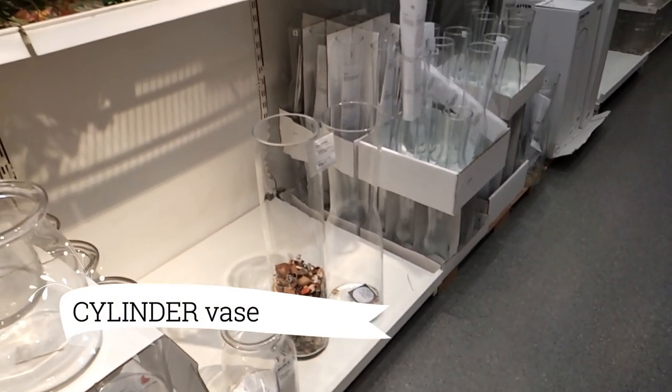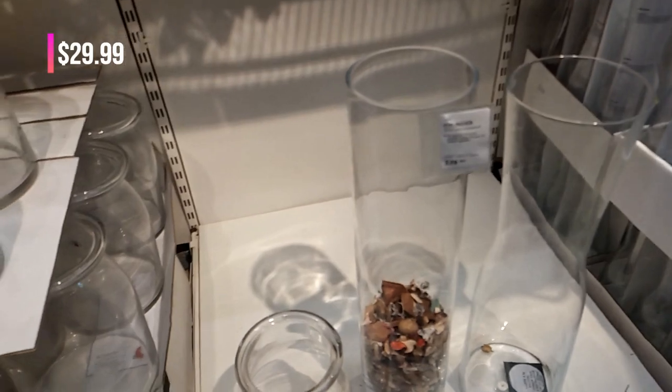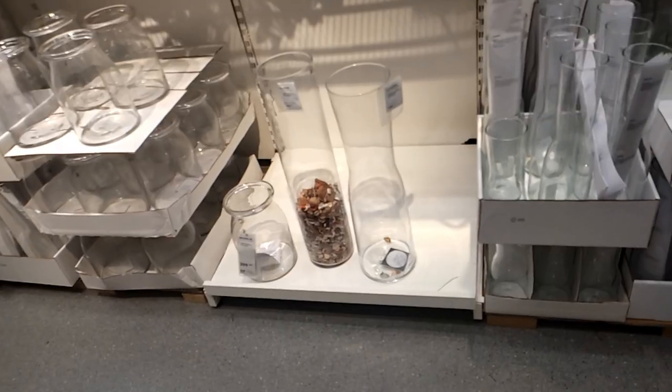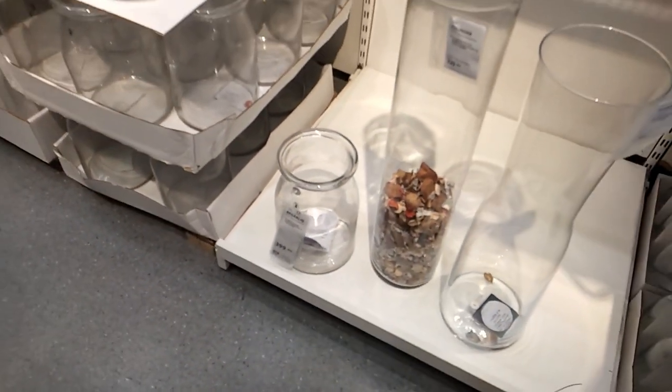Let's not forget the charming cylinder vase, priced at $29.99. Its clear glass construction adds a contemporary touch, perfect for displaying a single flower or creating a minimalist arrangement. With its affordable price, it's an effortless way to introduce elegance into your home.